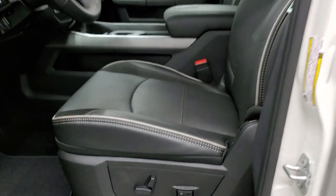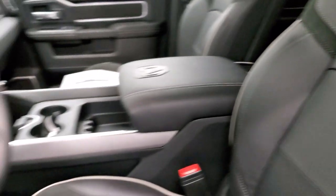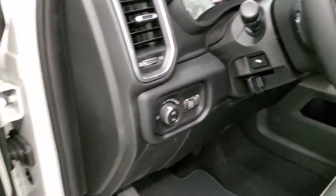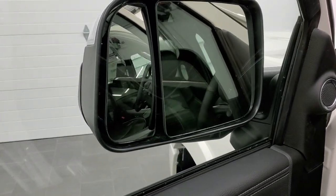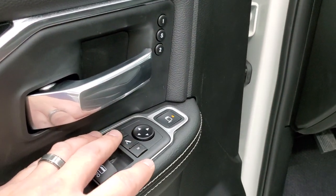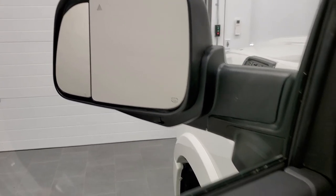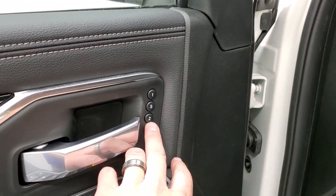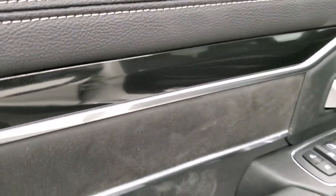Inside, the Laramie Level 2 package gives you black leather with suede inserts. Both seats are heated and cooled, with 'Laramie' stitched to the backrest. You get auto headlamps, power pedals, audio controls on the back of the steering wheel, and power-folding mirrors. There's also a memory driver's seat and that dark carbon fiber-looking trim.